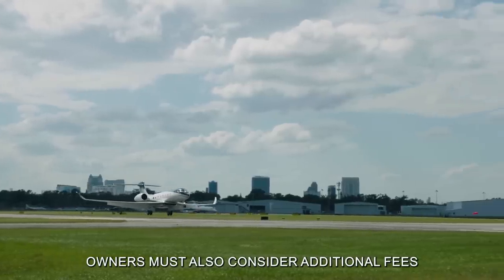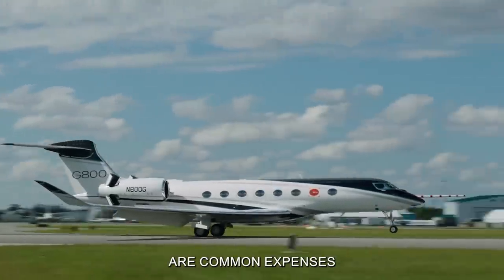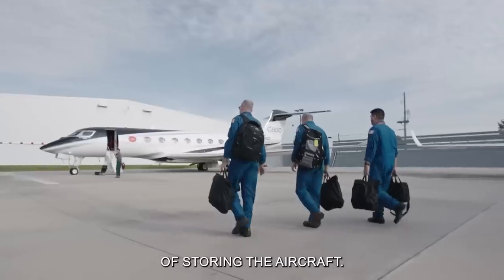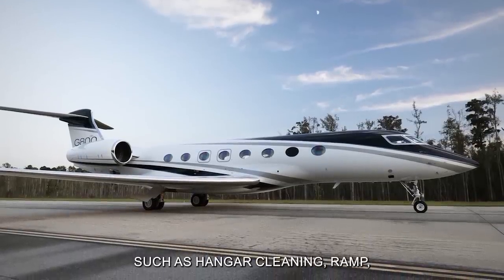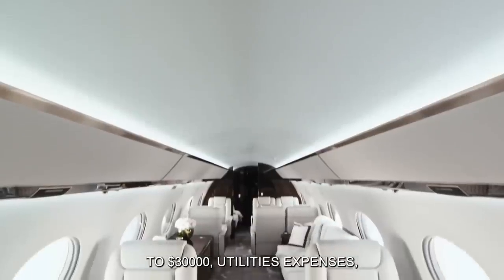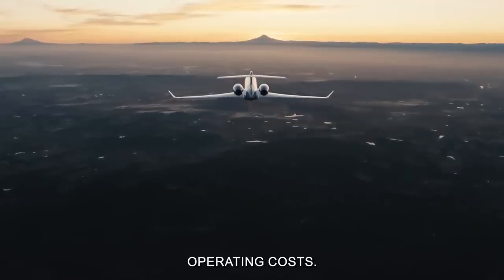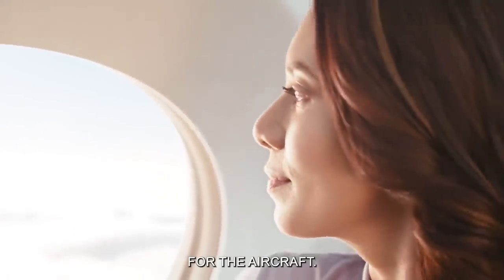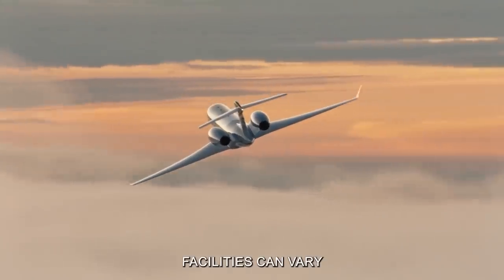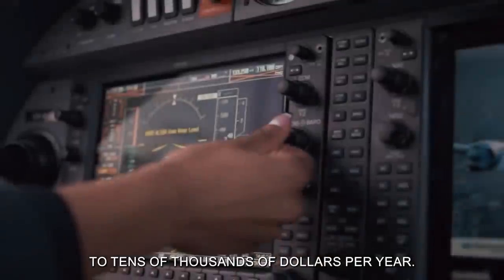Beyond the base rental cost, owners must also consider additional fees associated with hangar usage. Maintenance fees, utilities, and property taxes are common expenses that contribute to the overall cost of storing the aircraft. Maintenance fees may cover services such as hangar cleaning, ramp maintenance, and equipment upkeep, with annual costs ranging from $10,000 to $30,000. Utilities expenses, including electricity, water, and heating or cooling systems, can add $5,000 to $20,000 annually. Property taxes levied on hangar facilities can vary significantly depending on local tax rates and the assessed value of the property, potentially amounting to tens of thousands of dollars per year.